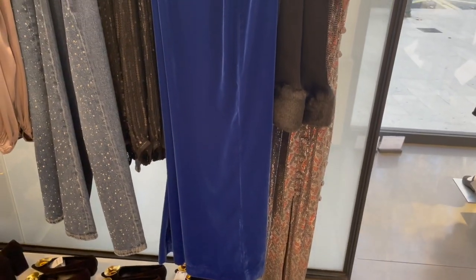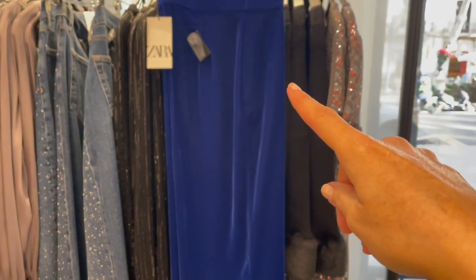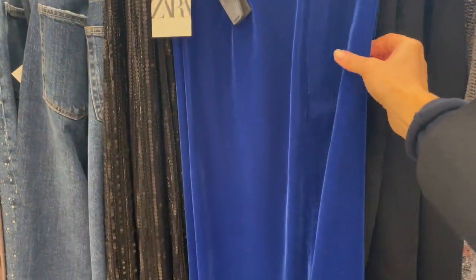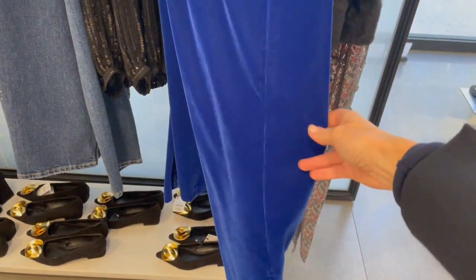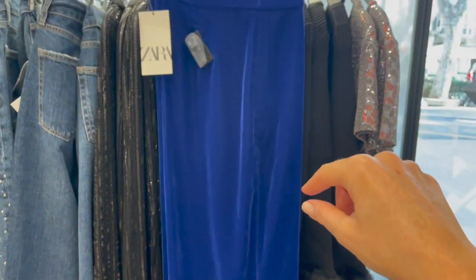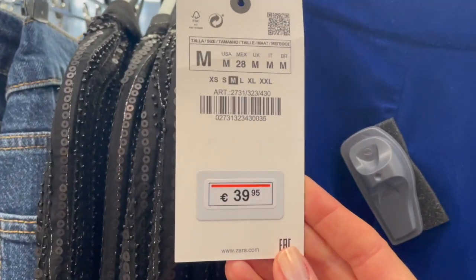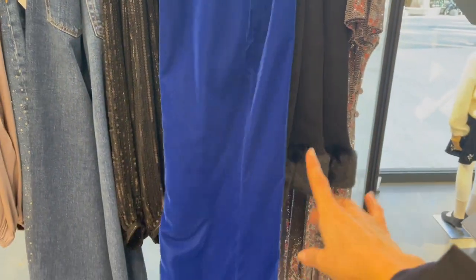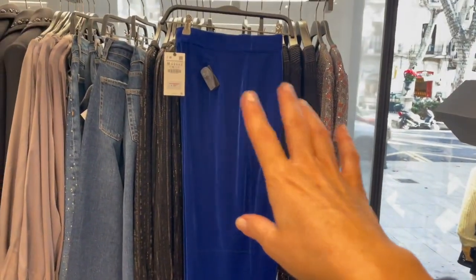They also have matching pants available to complete the suit. The cut of the legs is a little wider, so go down one size from your usual size. The pants are €39.95 — super nice and flattering. You can also wear these alone with a nice white blouse.